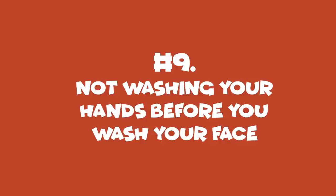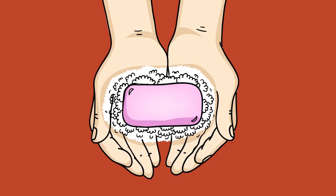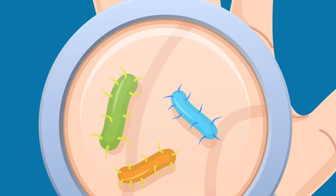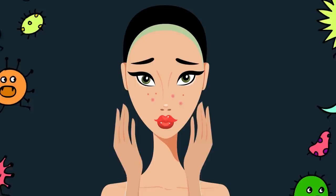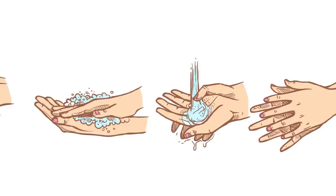Number 9: Not Washing Your Hands Before You Wash Your Face. Most people start their skincare regimen by splashing water onto their face and rubbing it all over with their hands. The problem is that your hands are covered in bacteria that can make their way into your pores. Just think of all the things you touch throughout the day — doorknobs, light switches, money, your keyboard, phone screen. An average of 3,200 bacteria from different species accumulate on your hands. Wash your hands thoroughly with soap before you begin washing your face.